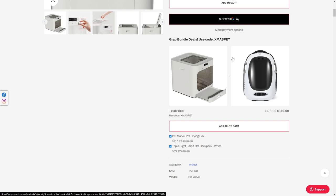Anyway, that's the first instalment of crappy products. Hope you enjoyed it. Thank you.